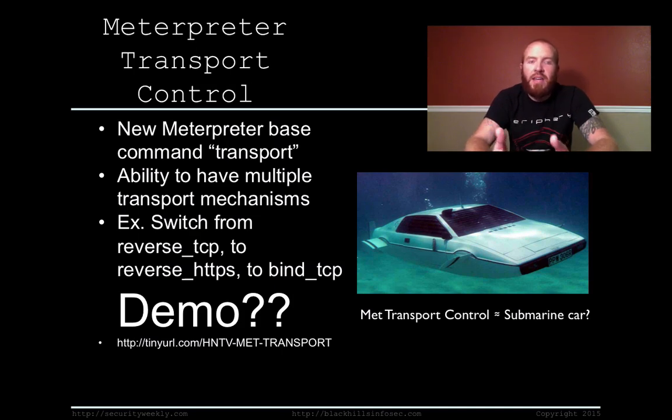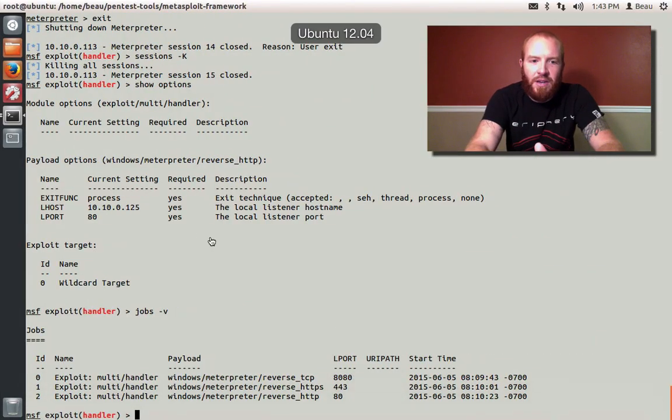Instead of having to drop an entire new payload to establish a reverse HTTPS connection, you can literally just change the transport method within the Meterpreter shell itself, which is pretty damn awesome. The other cool thing is that each new transport method you add — if one of those dies — it's going to automatically switch to the next one. Let's demo this to kind of show why I like this so much.